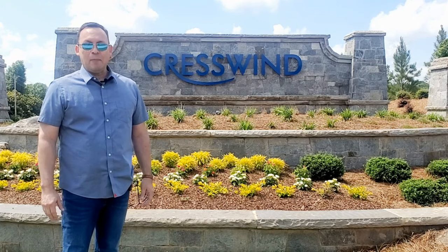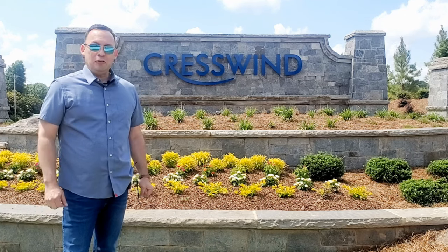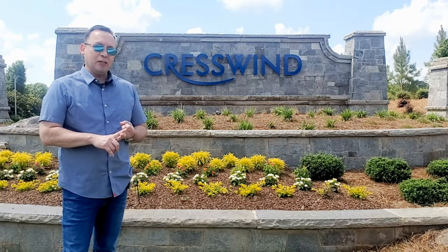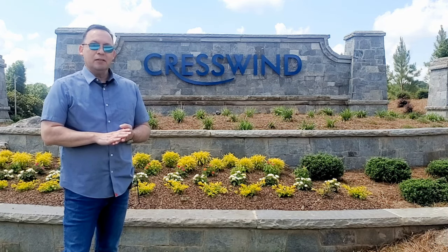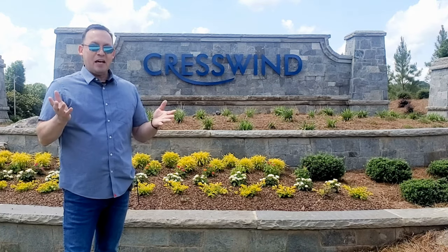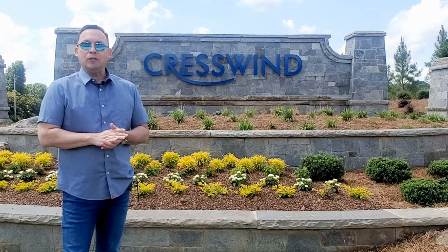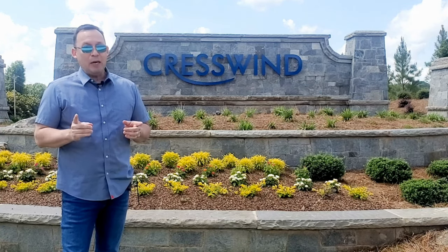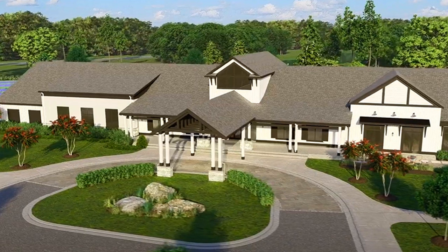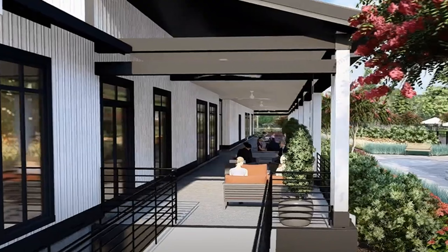Now let's talk about amenities and lifestyle. Low maintenance living basically means lawn maintenance is included in your HOA dues. But here at Crestwind Wesley Chapel, your dues will also include high-speed internet, security monitoring, trash pickup, water, upkeep for your gated community and common areas, and of course full access and use of the clubhouse. The amenity center has recently broken ground and is scheduled to open by the end of 2023 or early 2024. An 18,000 square foot clubhouse will feature arts and crafts, social event and game rooms, a fitness center with state-of-the-art equipment and technology, a fitness class studio, and a lounging area to relax after a long day.